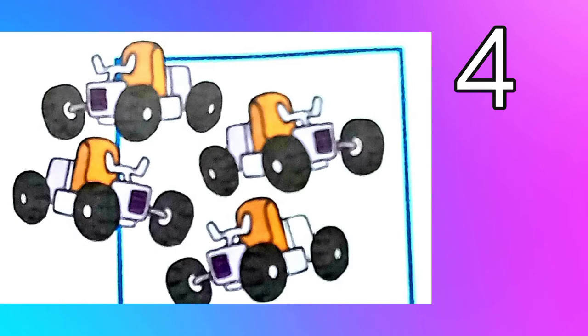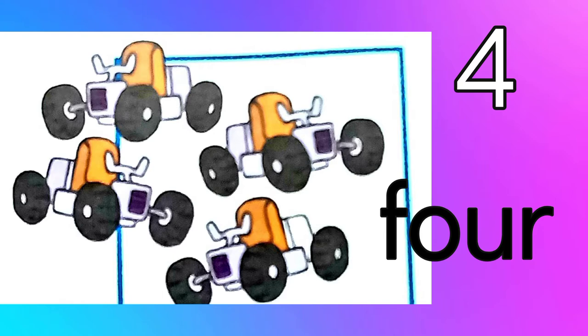Four. Four open wheel cars. F-O-U-R. Four.